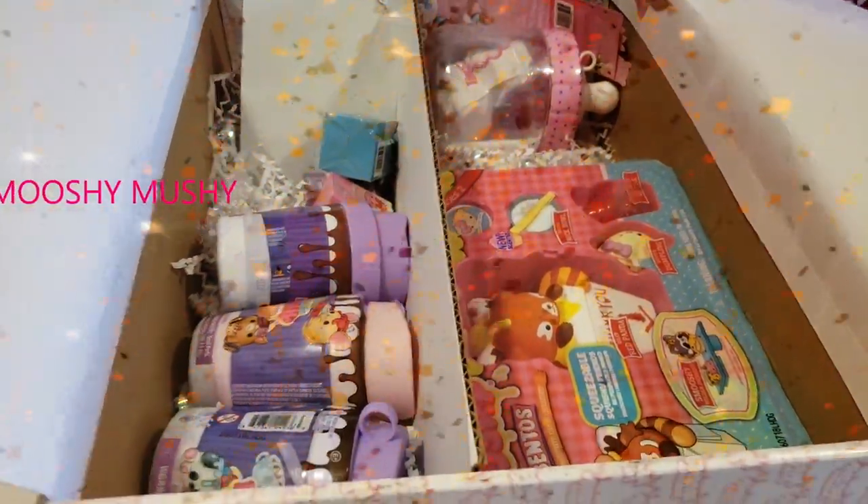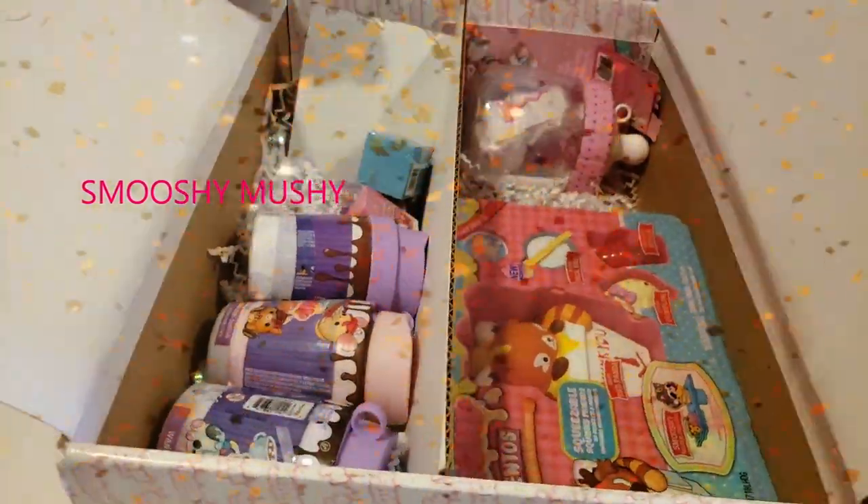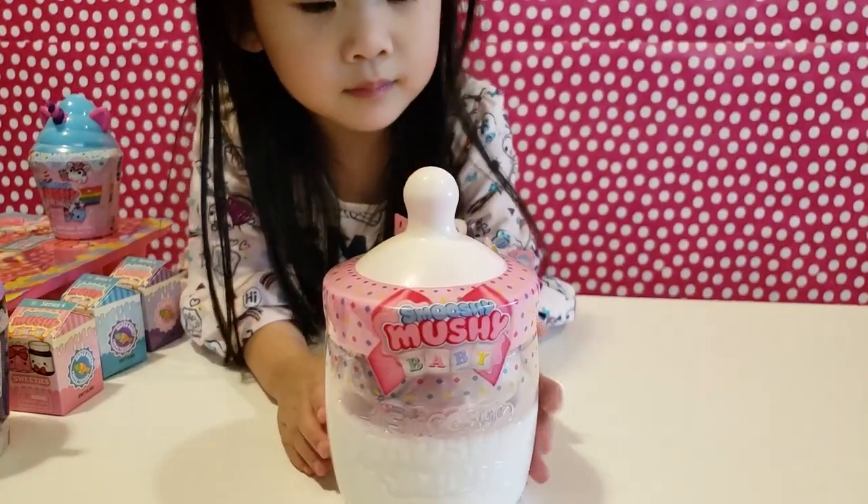Wow, there's so many toys in there! Which one does Hailey want to open first? This one first! This is Moshy Moshy Baby.